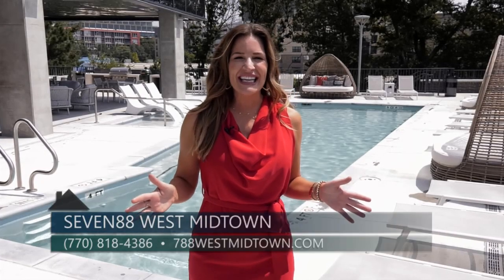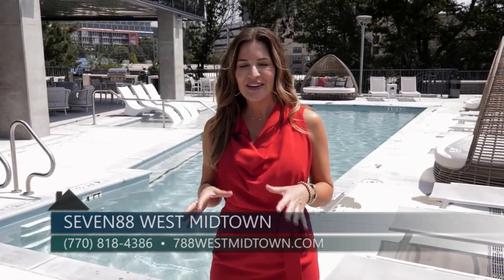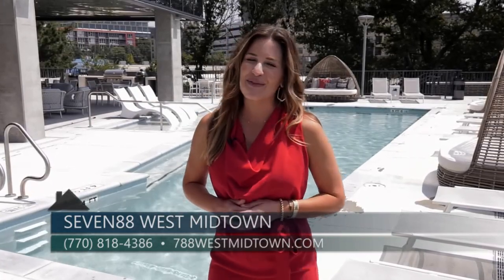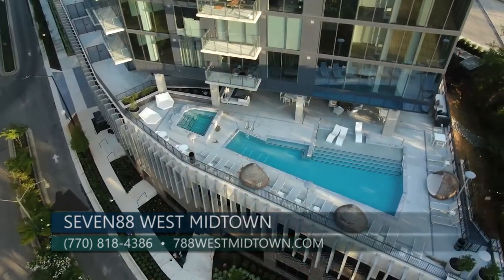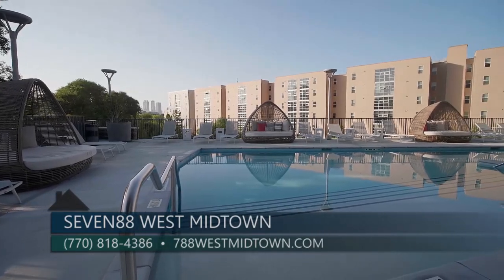We are here once again at 788 West Midtown by McKinley Homes, and today we are going to take a closer look at their luxury amenities at this new development in this super hot neighborhood of West Midtown. One of the crowning jewels of 788 is this amazing resort-style saltwater pool.